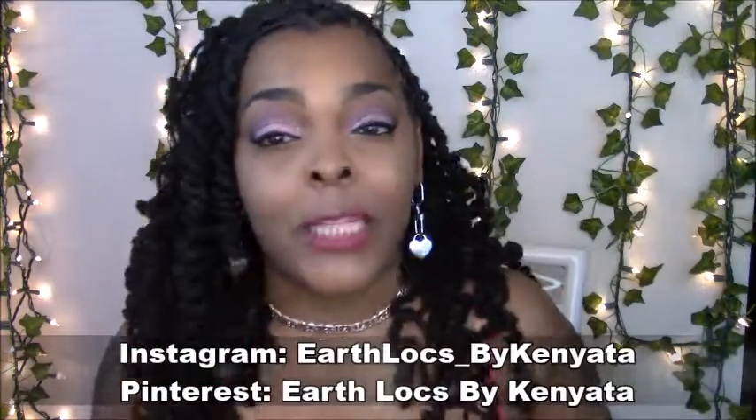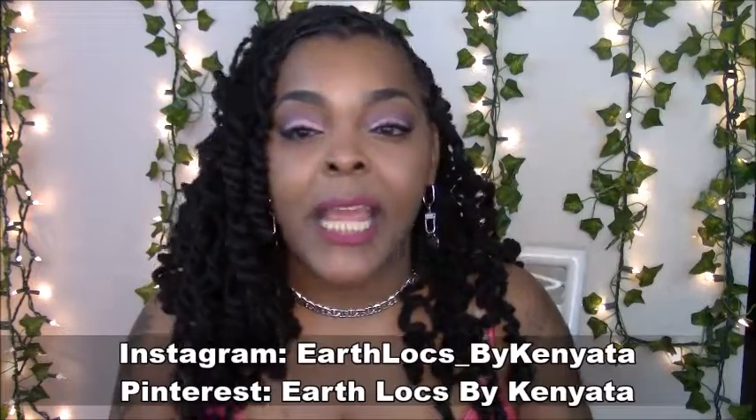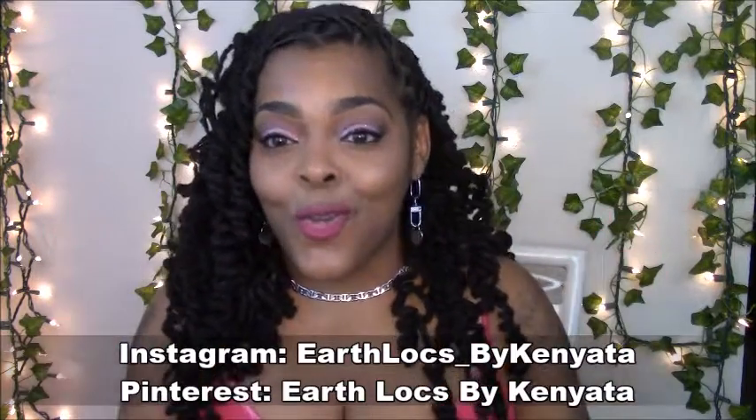If you have Instagram or Pinterest, don't forget to follow me at Earth Fly Spot Kenyatta on both — I'll leave it right here on the screen. What I want to do with lockdown mimics is: if there is a lock style that you want to know how to do, tag me on Instagram at Earth Fly Spot Kenyatta, hashtag Earth Fly Spot Kenyatta, and I will do a lockdown mimic just for you. I'll also be giving each person a shoutout — if your mimic is featured in the video, you will get a personal shoutout.